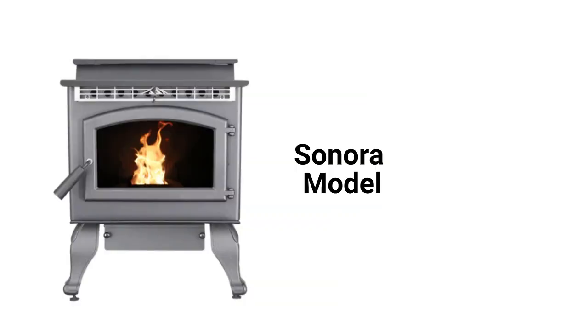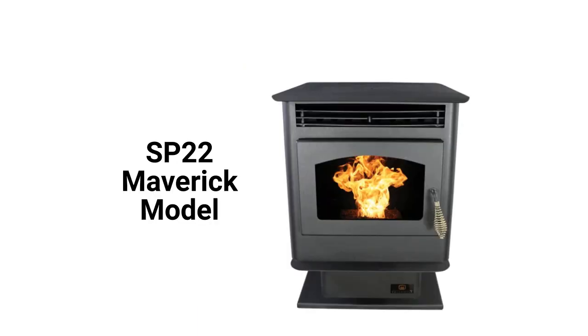The Sonora model has traditional styling with a 42,000 BTU heating capacity, while the SP22 Maverick model has a more modern look and feel with a 40,000 BTU heating capacity. All of the stoves feature an air wash system to keep the window clean for viewing the fire, but the warranty on the heat exchanger is not as good as many brands.